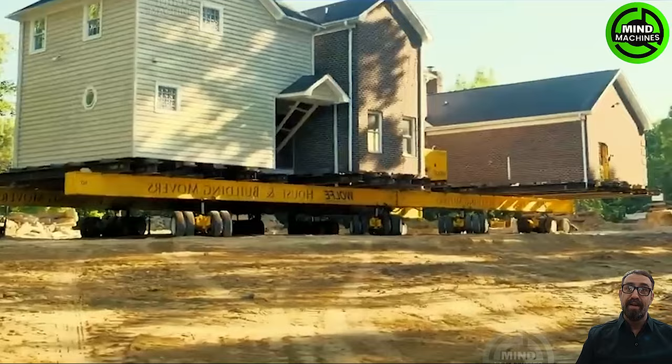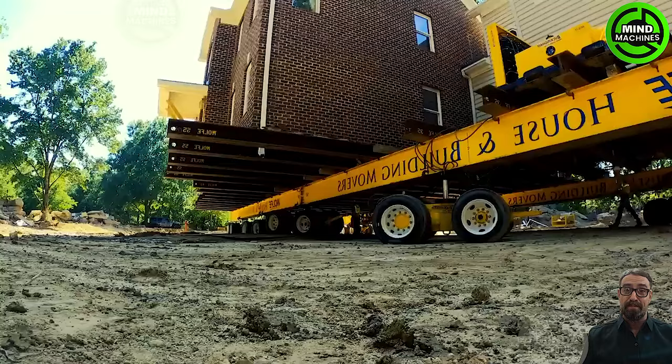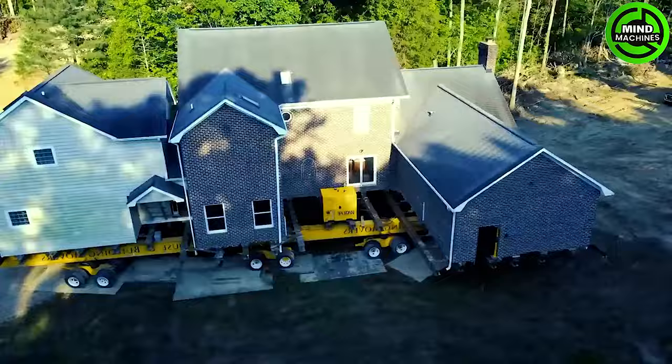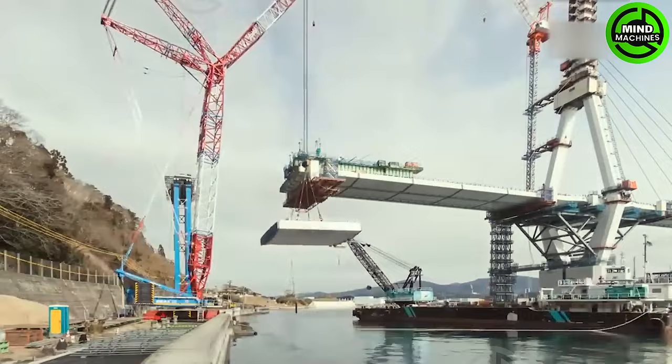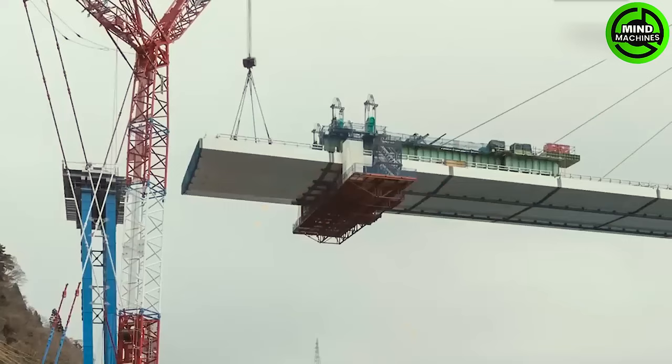During the relocation process, careful planning and state-of-the-art equipment guarantee that the structure remains undamaged and is safely transported or raised to its new location. This cutting-edge masterpiece can expedite the process of building a bridge across the river, while efficiently conserving labor resources.